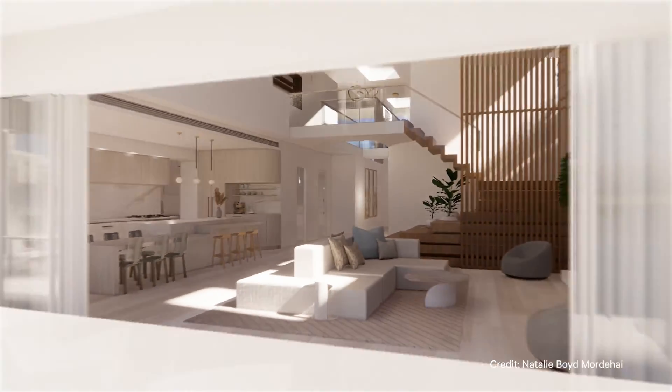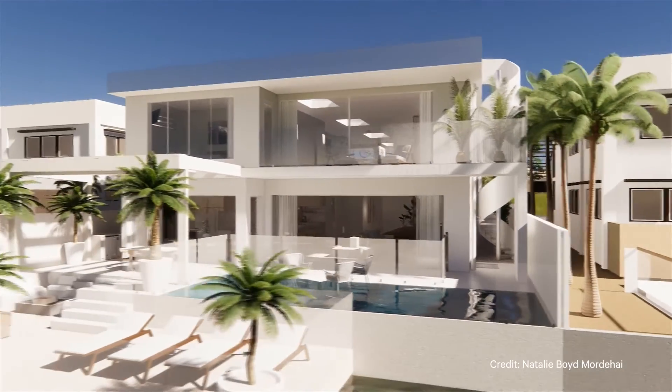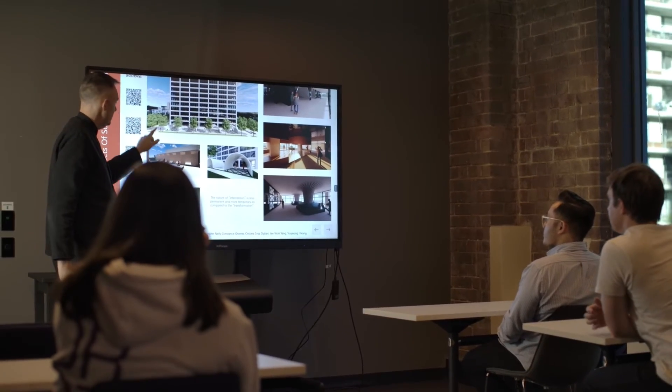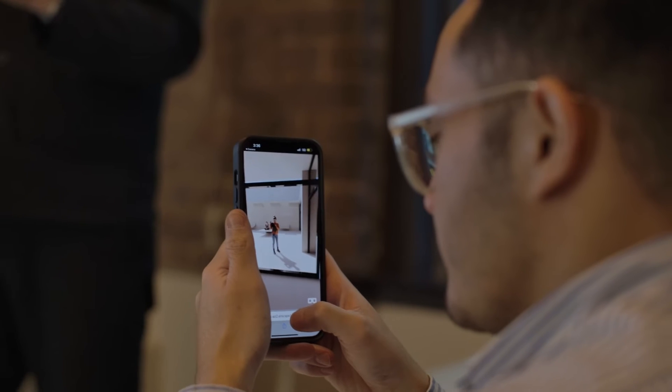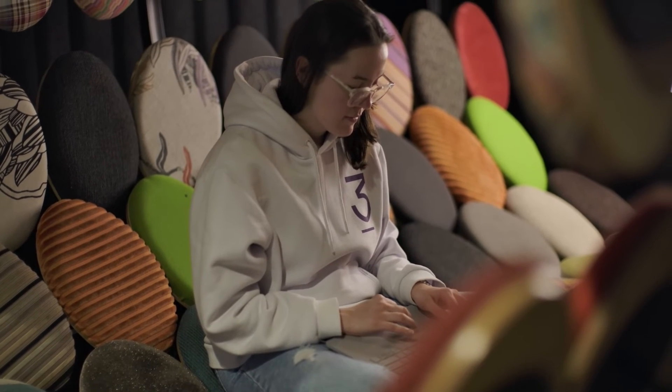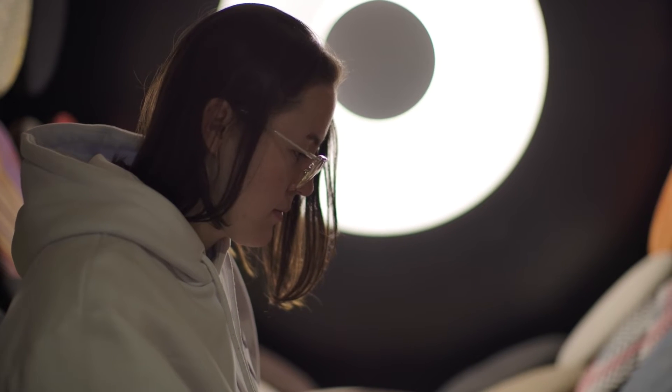The digital software that we teach includes Unreal Engine, Rhino with the Grasshopper plug-in, and Revit, including a building information modeling approach to Revit.